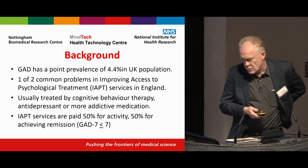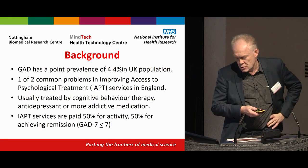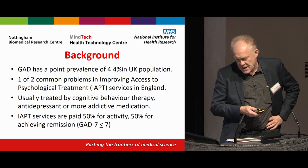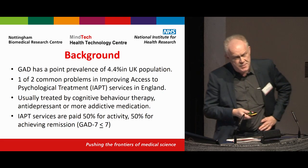Generalised anxiety disorder is one of the two really common problems seen in improving access to psychological treatments. It's usually treated in adults by cognitive behavioural therapy, antidepressants, or sometimes more addictive medications such as benzodiazepines.